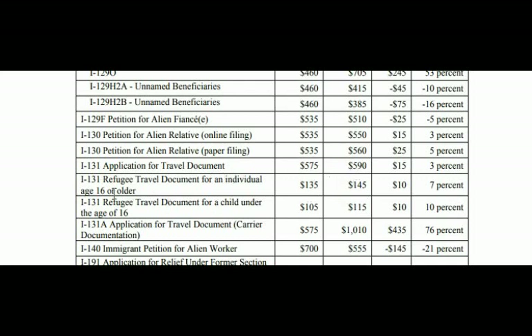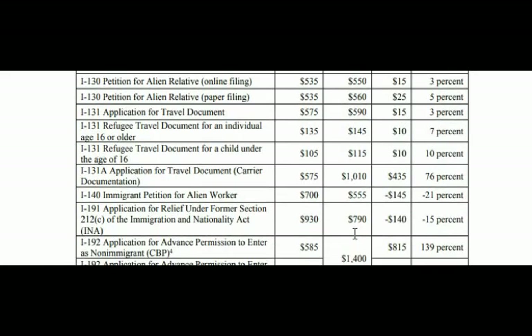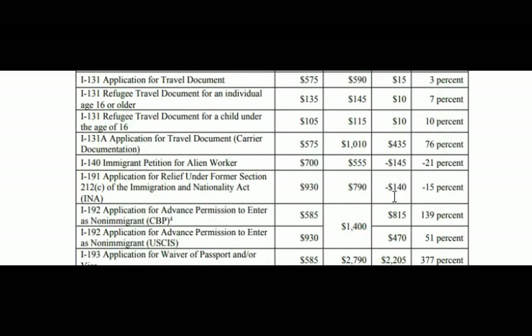For the I-130, petition for alien relative: if you file online it will be $550; if you use paper filing it will be $560 — currently $535, so about a $25 increase. I-131, application for travel document, goes from $575 to $590. The refugee travel document for individuals age 16 and older goes from $135 to $145 — a $10 increase. For children under age 16 it goes from $105 to $115. The I-131A, application for carrier documentation, goes from $575 to $1,010 — an increase of $435.